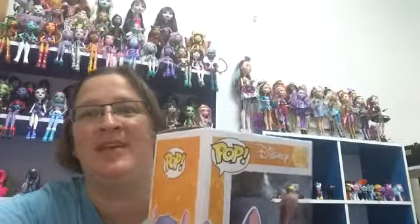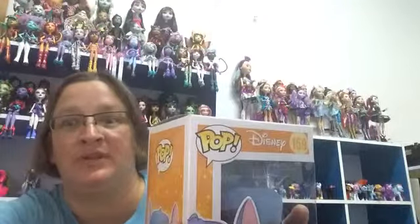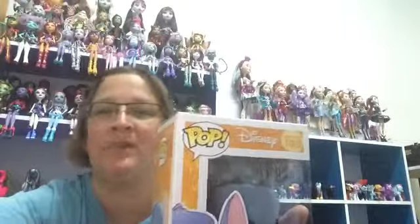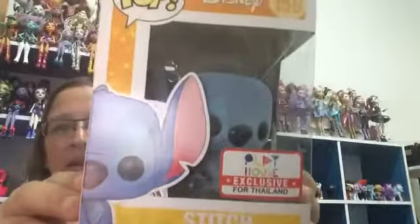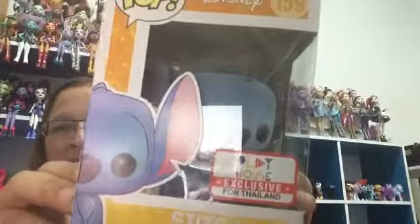Welcome to Danielle's Reviews. They had a lot of new Funko Pops out. I only bought a couple, but the other one I'll review in another video. Now I want to review this Playhouse Exclusive for Thailand.